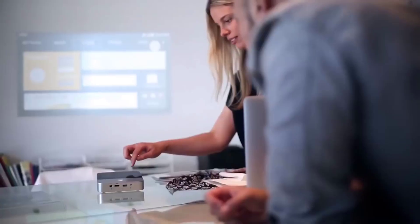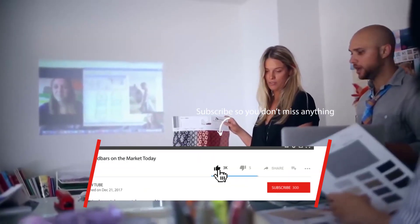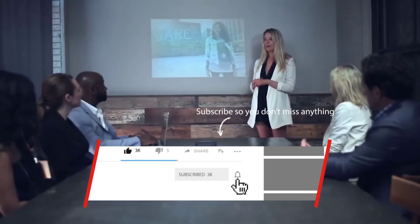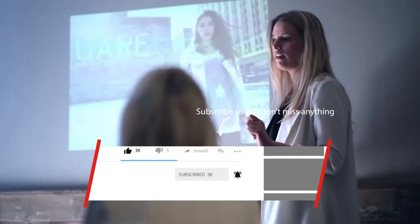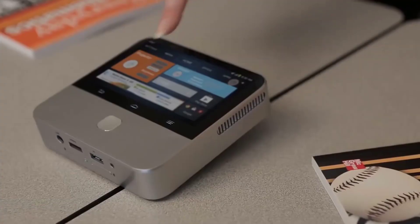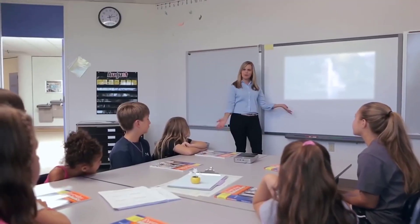If this is your first time on this channel and you're looking for more information and details about a specific product, start now by clicking on the subscribe button so you don't miss anything. All the links about the products mentioned in this review will be in the description section below this video, so click 'show more' if you are on your PC or the arrow down if you are on your phone. Now let's get into the video.